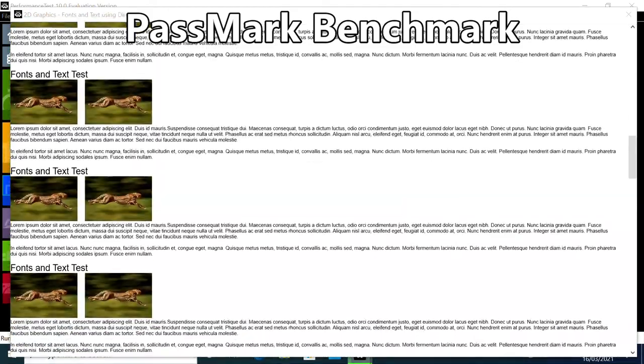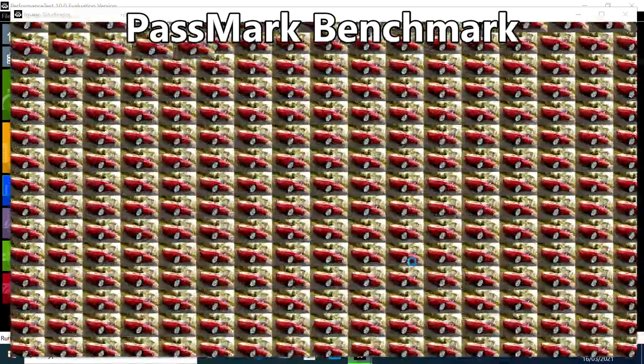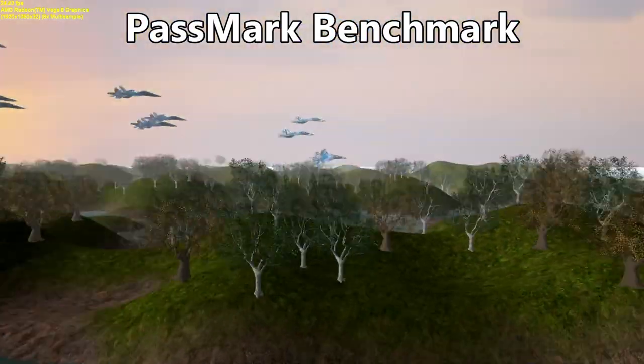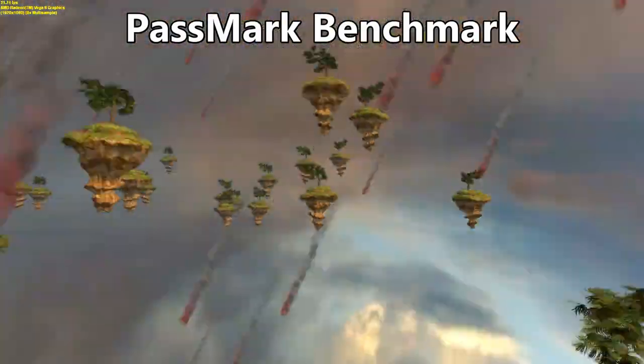Some parts of the video may be sped up to save time, as some of these benchmarks can take 15 minutes to complete. We will start the benchmarks with Passmark, which does an overall test of the system covering the processor, 2D and 3D graphics, memory performance, and disk performance.